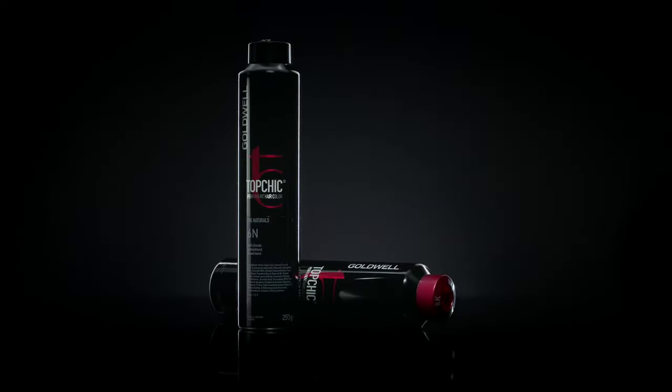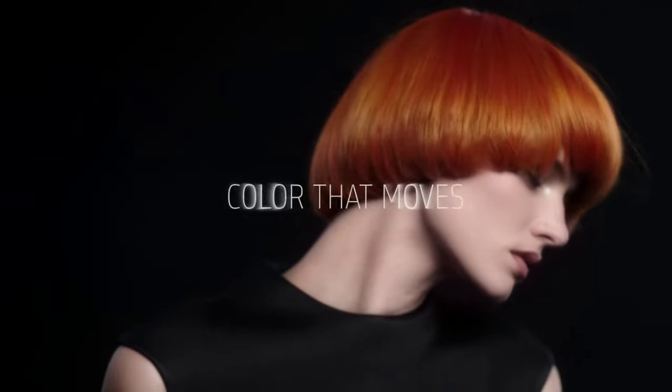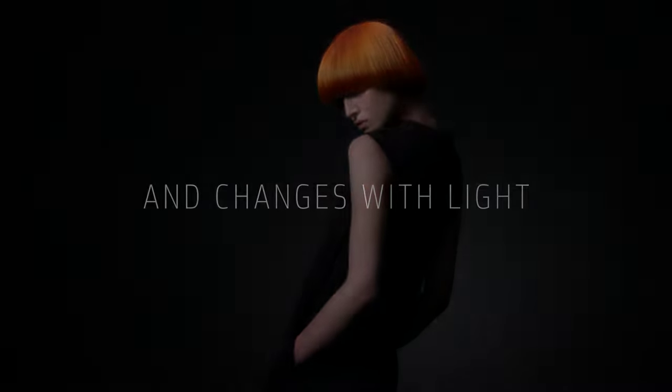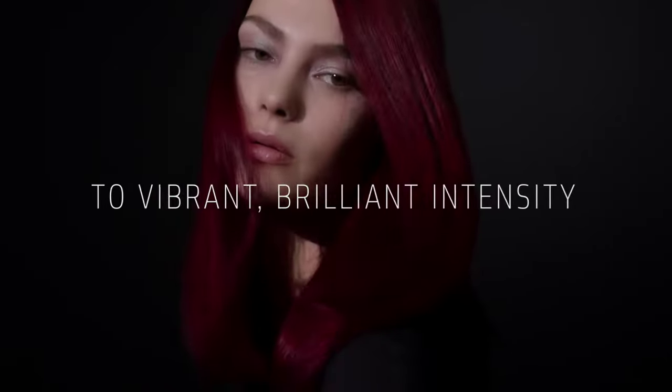Imagine color. Now multiply it. Color that moves and changes with light. From subtle washes of color to vibrant, brilliant intensity.